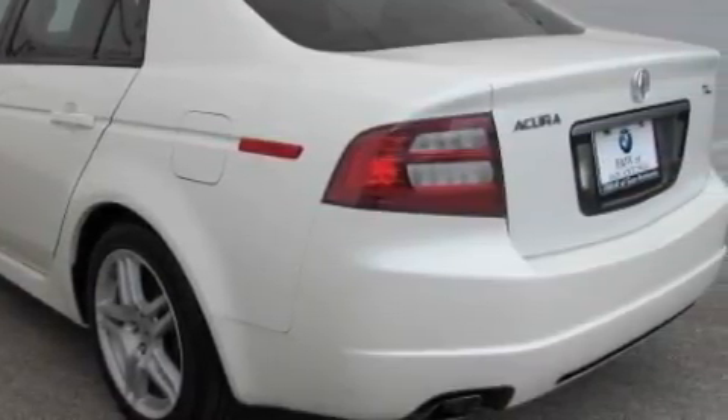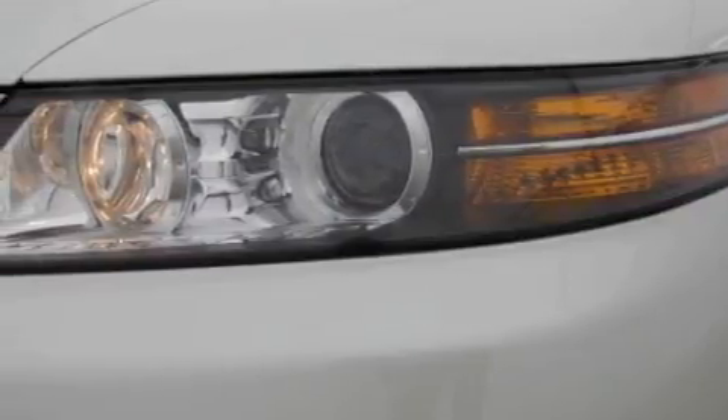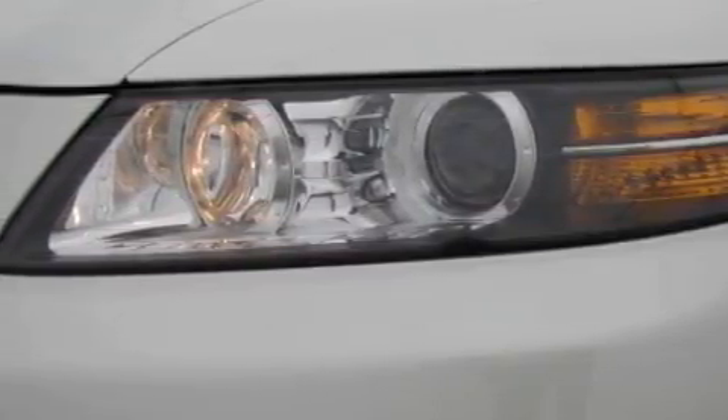This Acura has had only one owner, and it qualifies for the Carfax buyback guarantee. Contact us today to arrange your test drive.